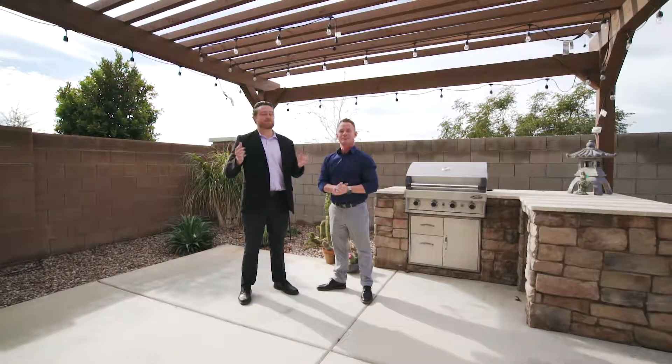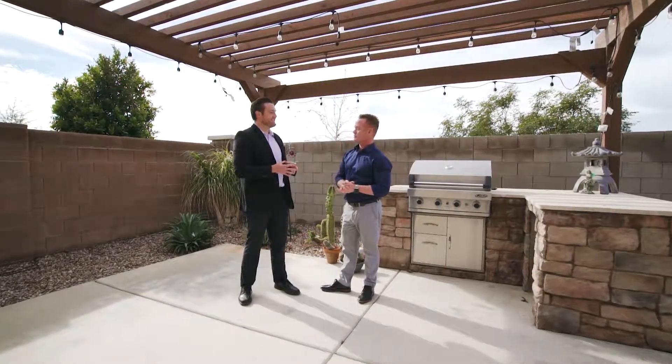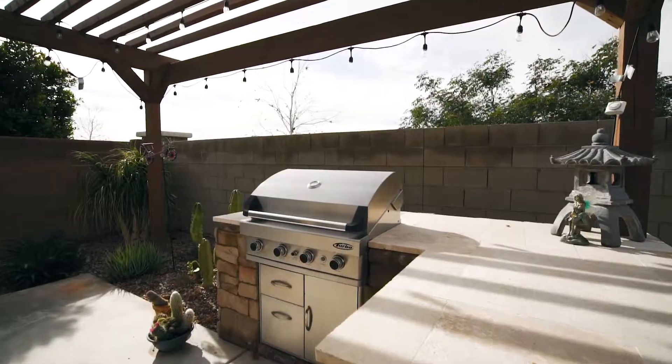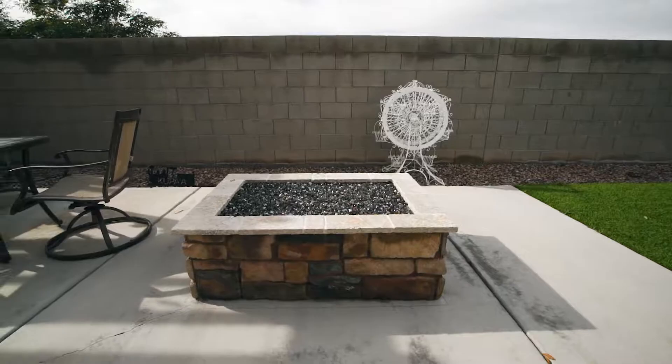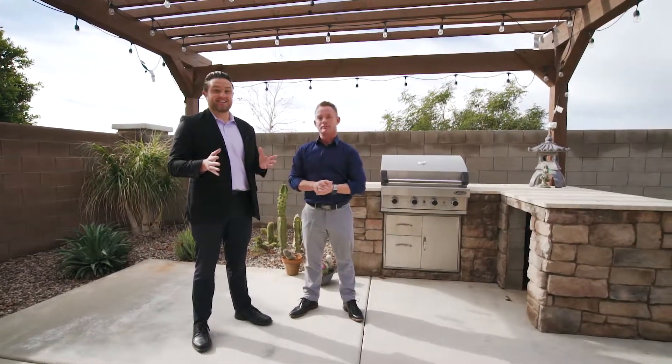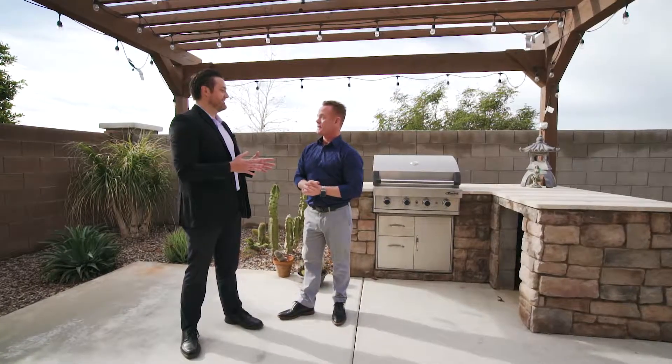All right, last but not least is this beautiful backyard. Ryan, let's talk about updates. Phil, what I love about this backyard is the privacy — no neighbors behind you, no neighbors to the side of you. But check out this barbecue, gas fireplace, and a beautiful side yard as well. In fact, we have to take you over to the side yard. Let's go.